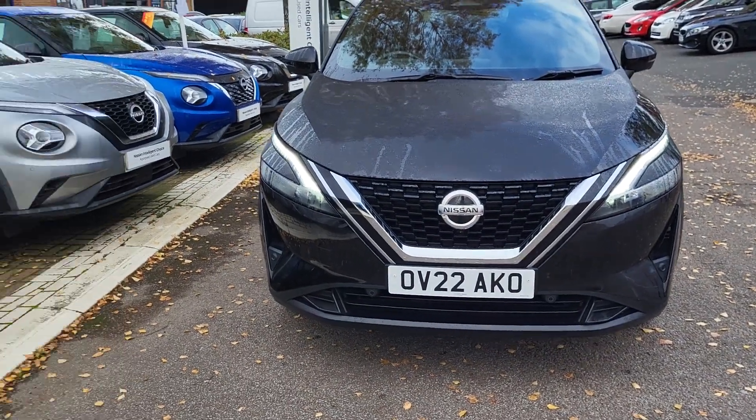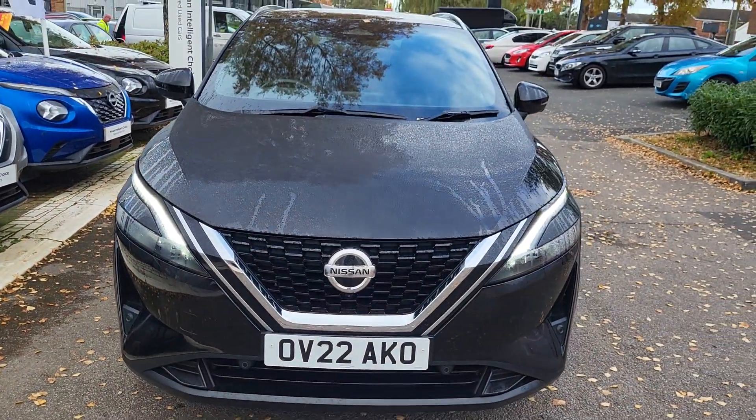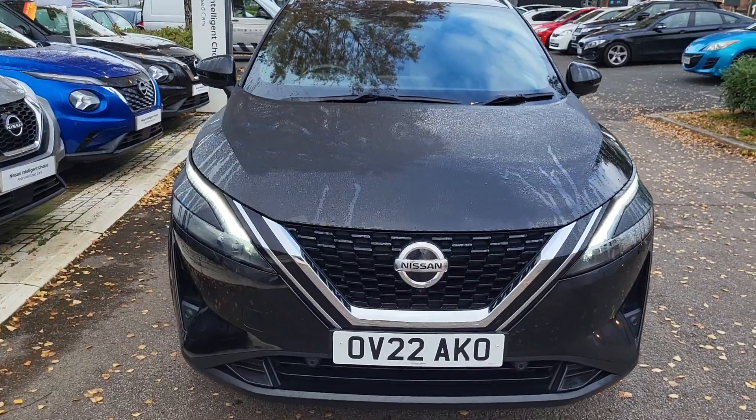Hiya, Alex at Aylesbury Nissan. Here today with a 22 plate Nissan Qashqai Tecna Auto in Black Pearl. Just a couple of features I'd like to run through with you.